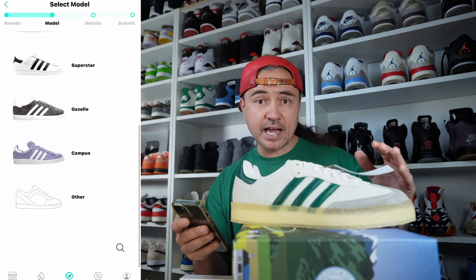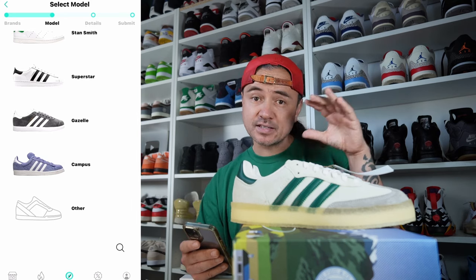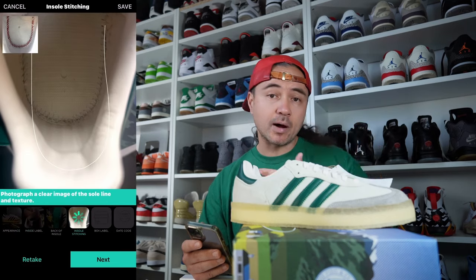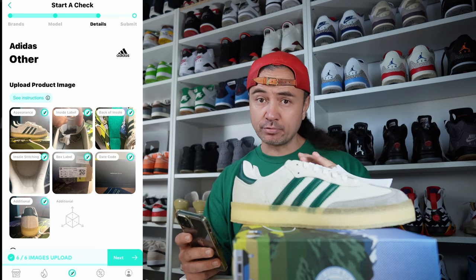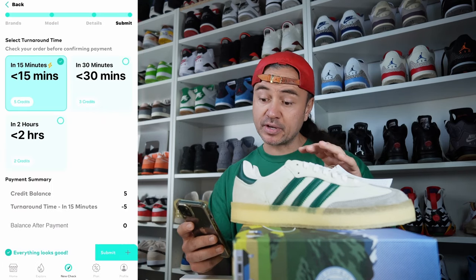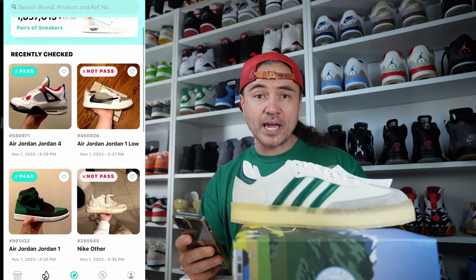We're going to scroll down, select Adidas. Since this is a brand new model, we'll go down to Other, then go through and take the relevant pictures and upload them to the app. You've got a few different options depending on how quickly you want your results back — I'm going to select 15 minutes, and now we wait.